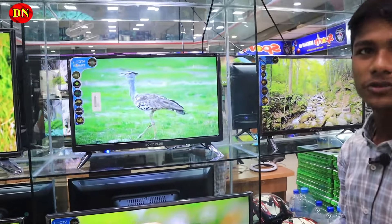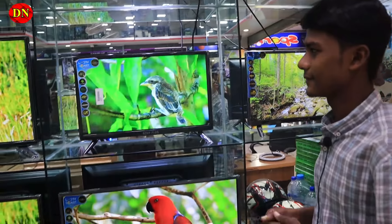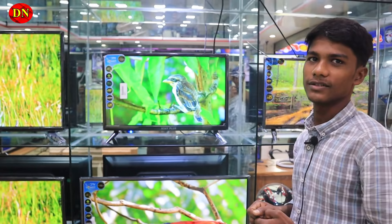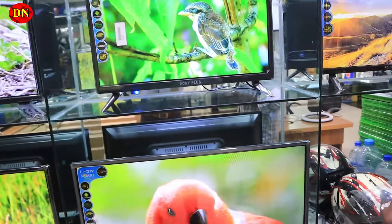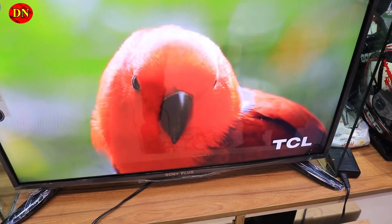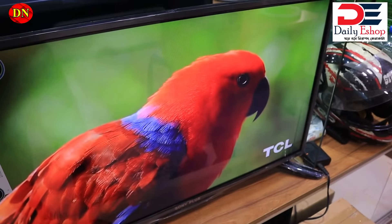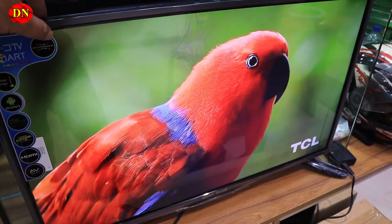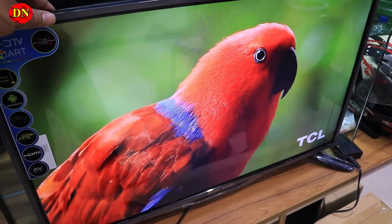This TV is 12,000. Another one is 9,500. The 5,500 model — how much is the price? 13,000 is a basic TV. It is a very good product, not metal-fiber plastic but fiber plastic — it is slim and beautiful.